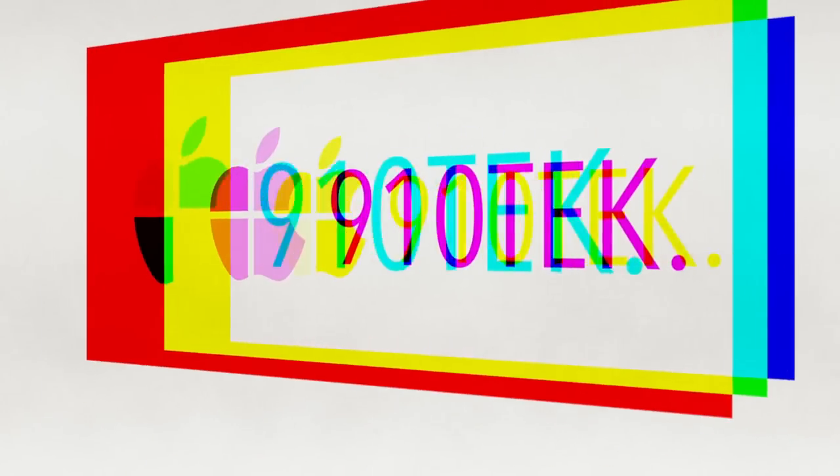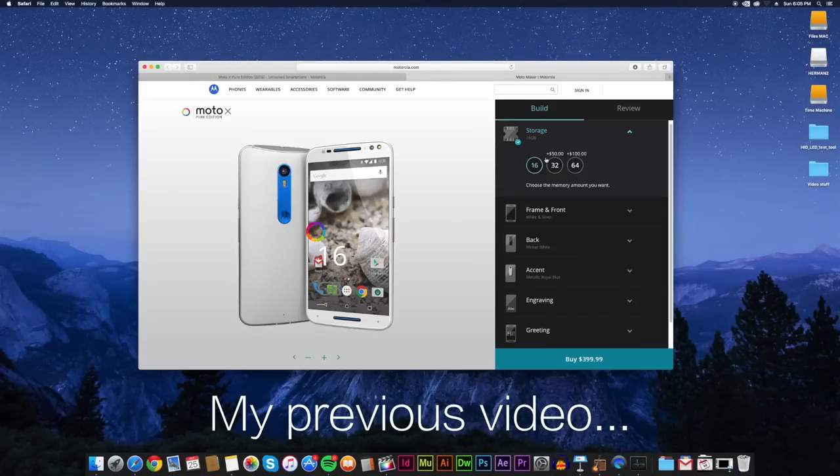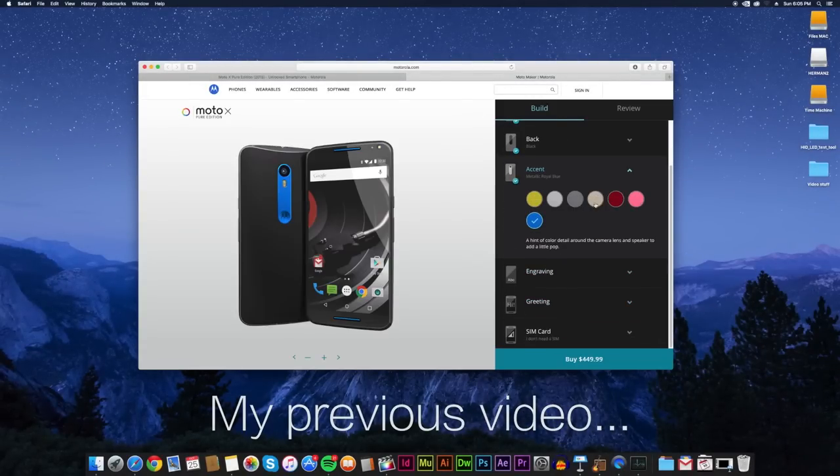What's up tech community, my name is Noah and this is 910 Tech. It's been a while since I've been able to produce a video, but now that I'm on winter break I'll be able to make a couple before having to go back to school and take midterms. In my past video I hinted that I may buy a Moto X Pure, and after rethinking a couple things I might not.